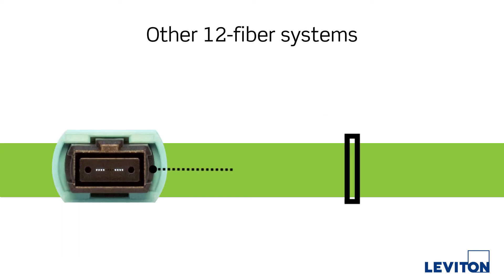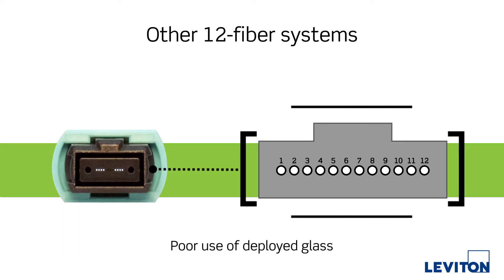Other 12 fiber systems make poor use of the deployed glass in migrations from 10 to 40 or 100G. You're most likely paying for fibers you can't use and unnecessarily clogging your cable pathways.